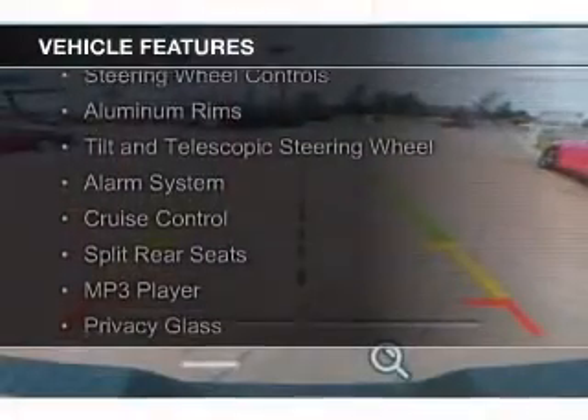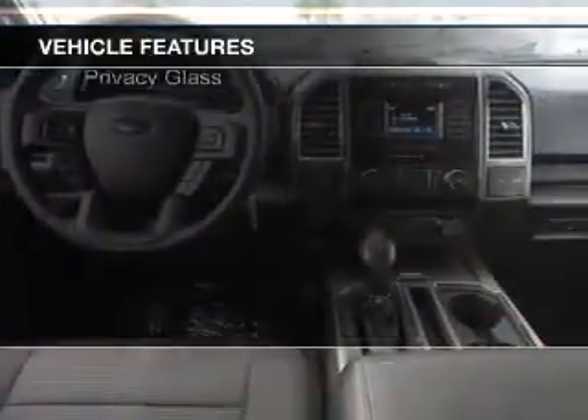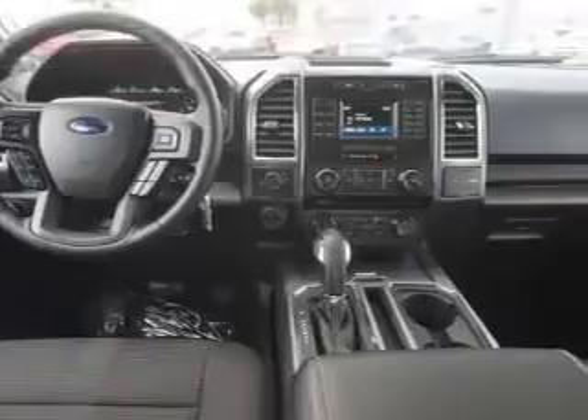The features include Bluetooth connectivity, Sirius XM satellite radio, steering wheel controls, aluminum rims, and a tilt and telescopic steering wheel.